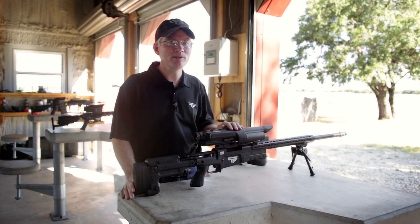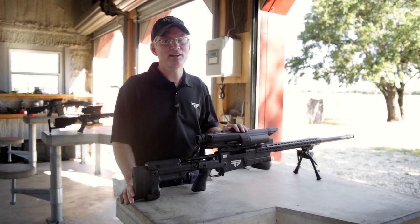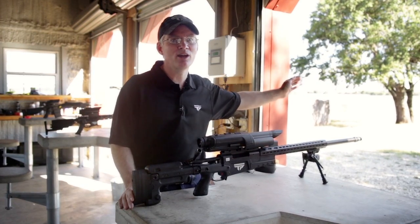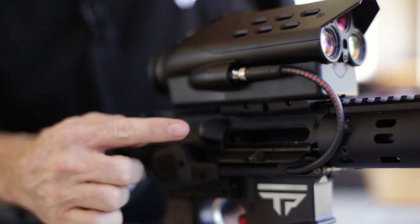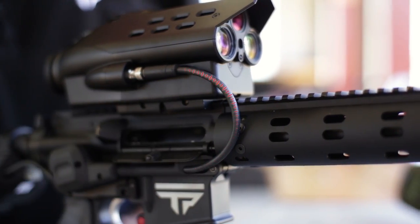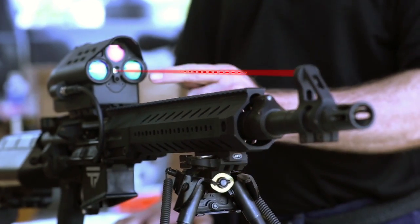Your precision-guided firearm is made of space-age fighter jet technology. With your precision-guided firearm, you can make extraordinary shots at extreme distances on moving targets. Your precision-guided firearm includes a target tracking system. You control the system with a guided trigger that ensures a precise release of the shot. A laser system perfectly re-zeros your precision-guided firearm before every shot.